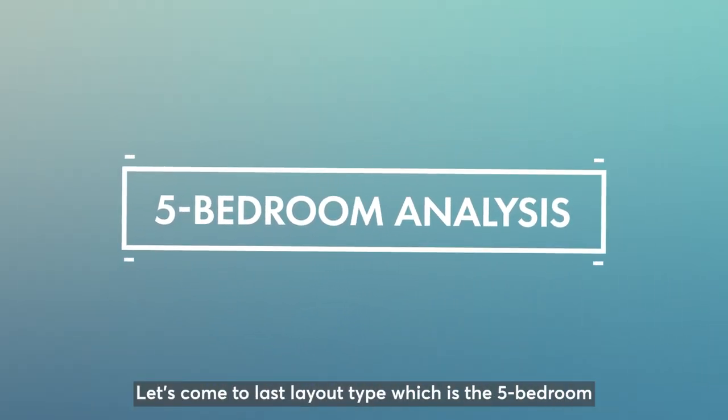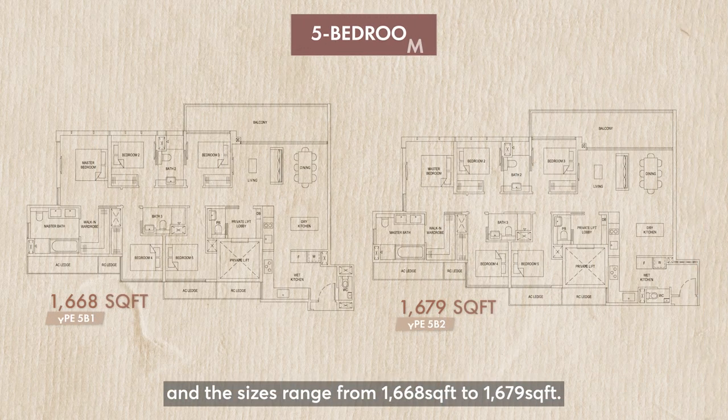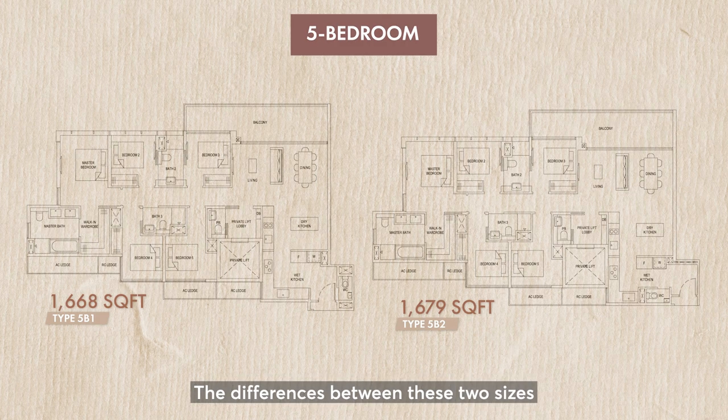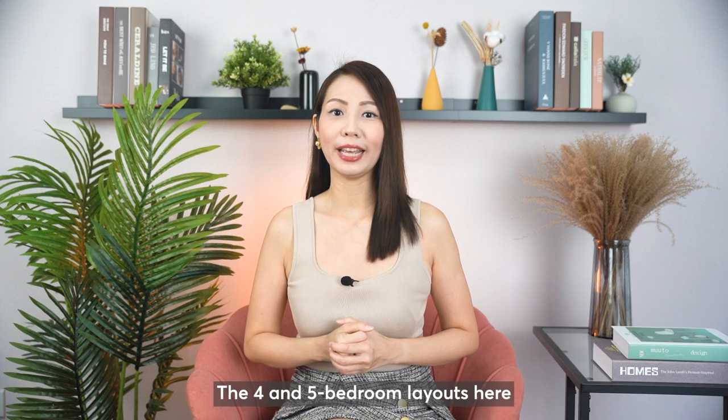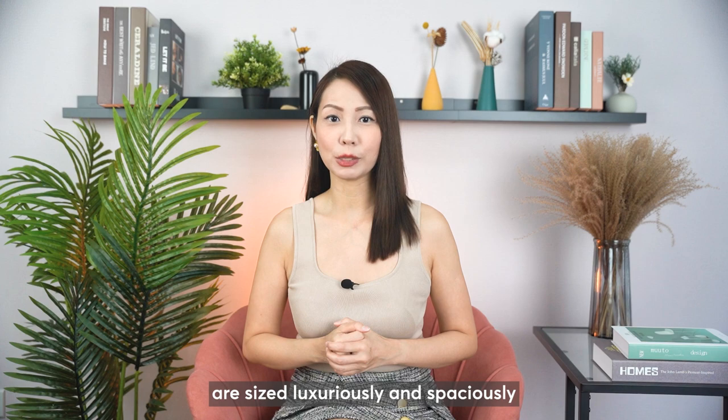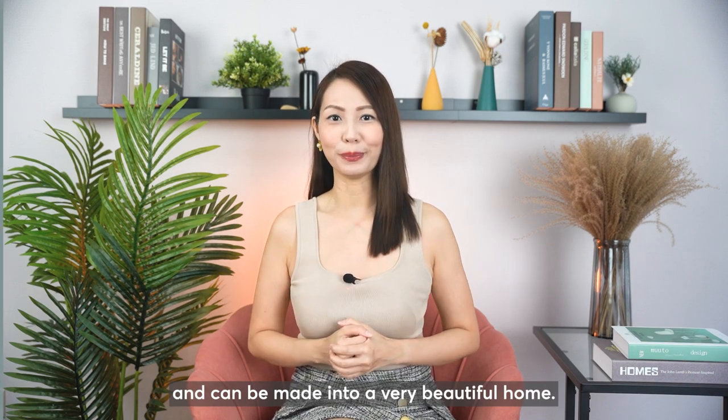Let's come to the last layout type, which is the five-bedroom, and the sizes range from 1668 square feet to 1679 square feet. The differences between these two sizes are the entrance area and the different layout where the helper or guest bathroom is located. The four- and five-bedroom layouts here are sized luxuriously and spaciously and can be made into a very beautiful home.